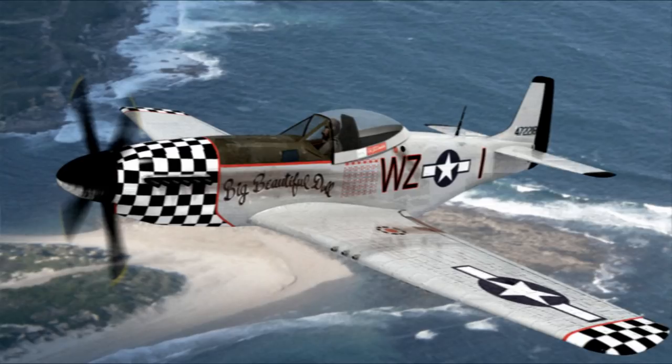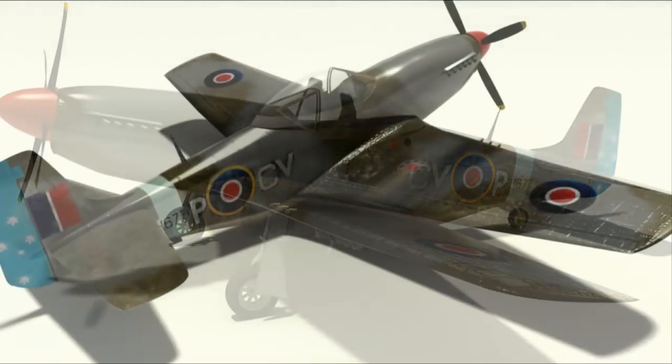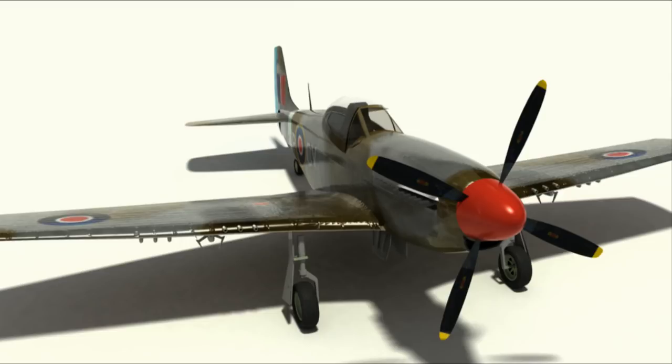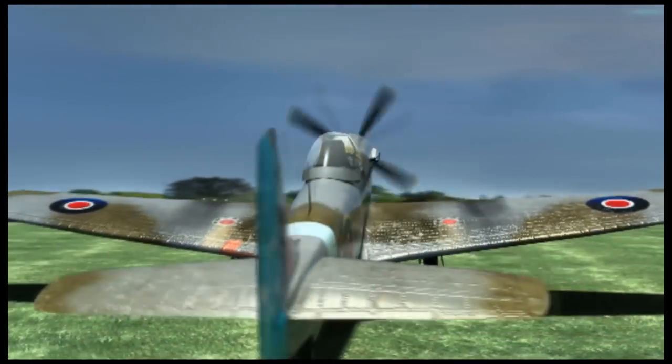I had to throw in an Australian paint scheme — I found this on the internet. It's the Southern Cross on that tail. It's always fun to find different paint schemes that look interesting, and I put a nice bump map on there.